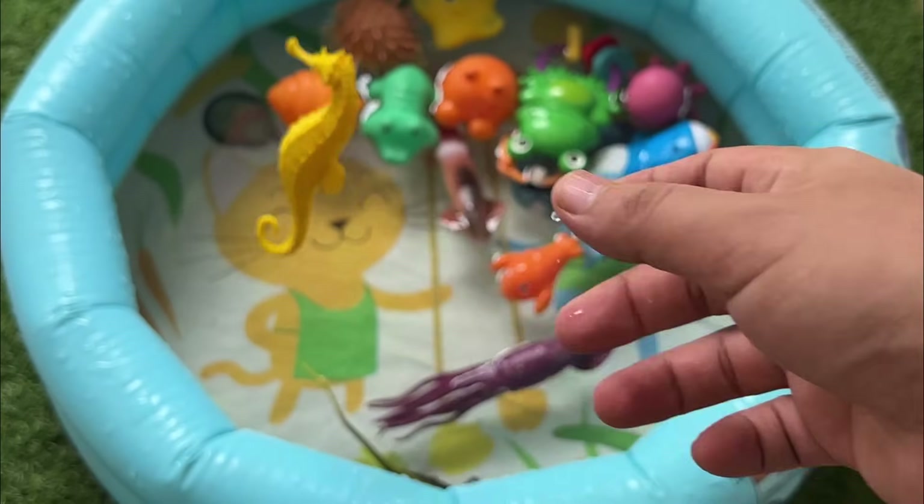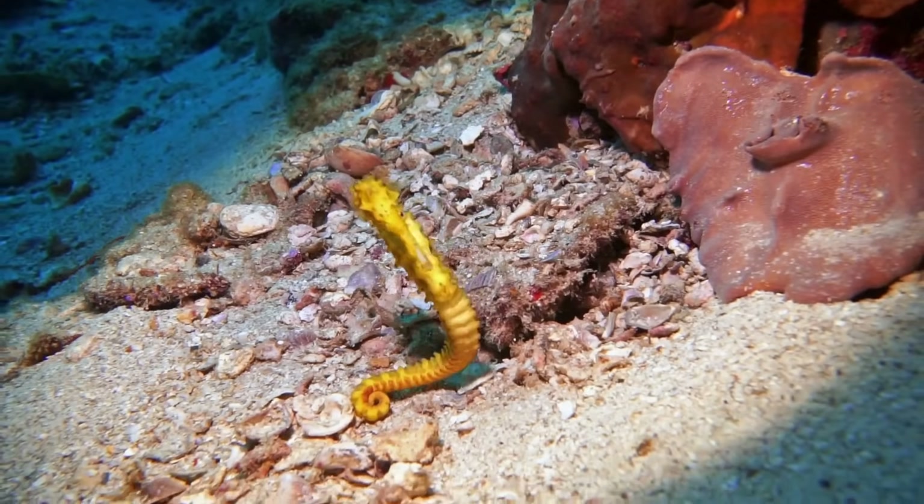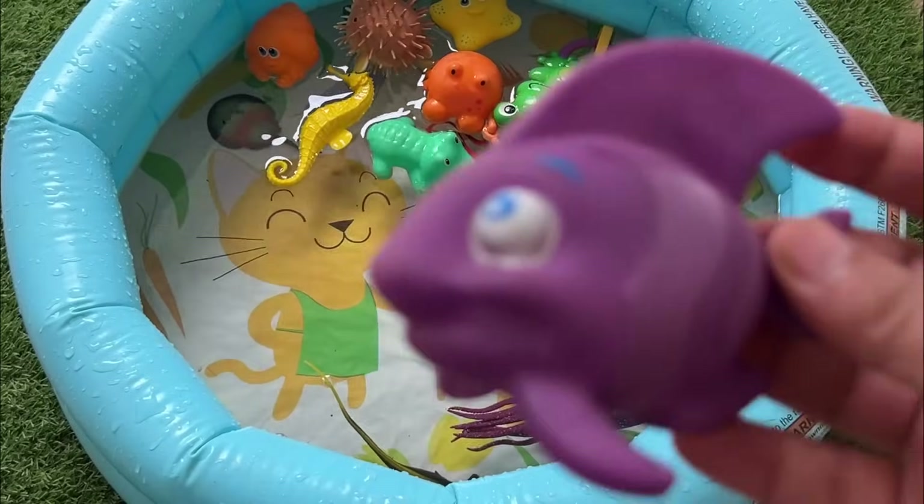The dad seahorse is the one who has the babies. Seahorses swim upright, not side to side like most fish. They have curly tails they use to hold on to seaweed.